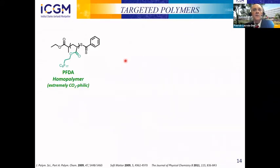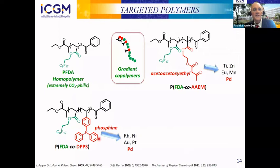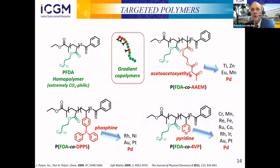Regarding the targeted polymers of our project, we prepared different kinds of polymers. The first is the homopolymer PFDA — polyfluorinated acrylate — which is extremely CO2-philic and very soluble in CO2. We then introduced some complexing groups, preparing gradient copolymers involving special complexing groups: acetoacetoxyethyl, a phosphine derivative, or a pyridine derivative. All these complexing groups are able to complex many metals, including palladium.